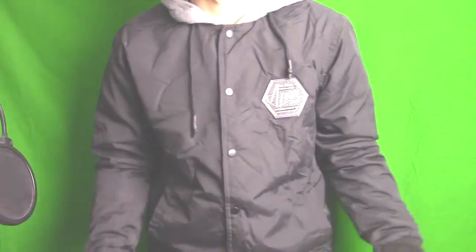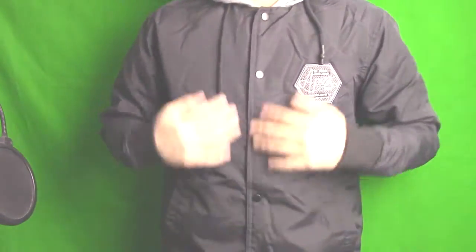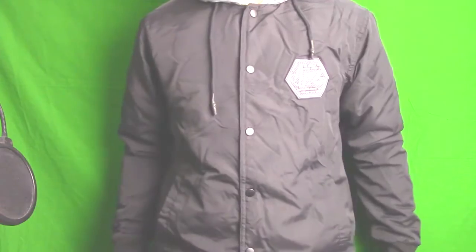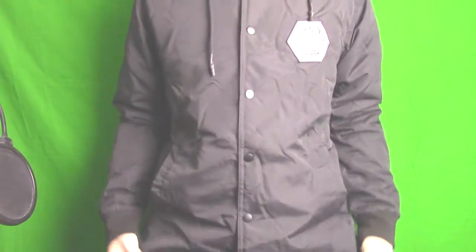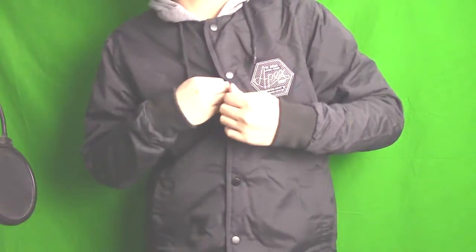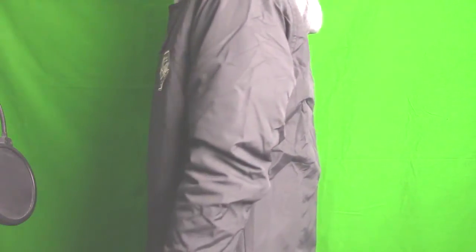It's kind of hard to show you everything now because my room is much, much smaller. But yeah, this is the front view of the jacket. It's got two pockets in the front — no little pocket, no inside pocket, just two pockets in the front. That's the side view, and that's the back view.